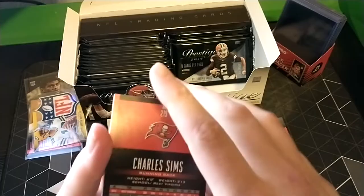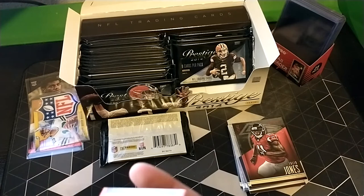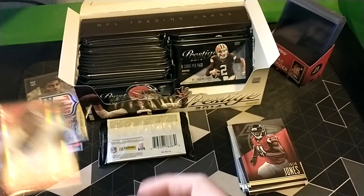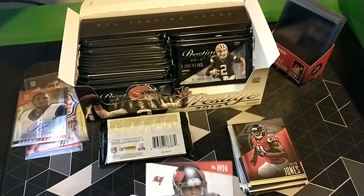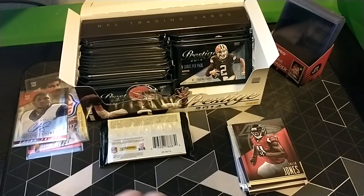Andre Ellington, DeMarco. This is going to be our other auto - Charles Sims, running back. I don't believe he is still in the league, not numbered or anything. West Virginia rookie card. So I think that's two out of four of our autos. That would have been a sick auto - nice card nonetheless, deserves to be sleeved up.